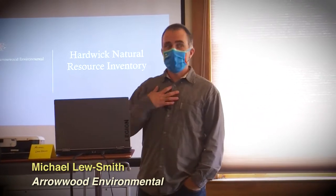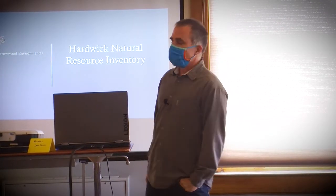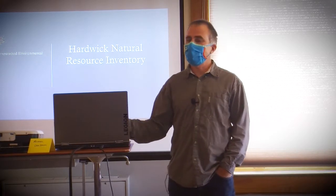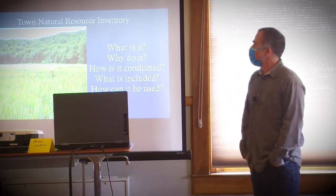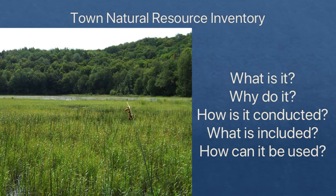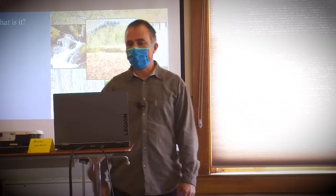I'm a town resident, but I also work with Arrowwood Environmental, and we do all kinds of environmental consulting across the state. As I go through this presentation, if you have any questions or want to heckle me, just interrupt and we can get that taken care of. So: the town natural resource inventory. I'm hoping to address this today so you folks have a broad idea about what the whole thing is and what you can do with it.